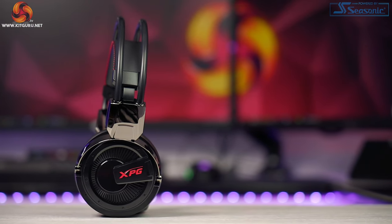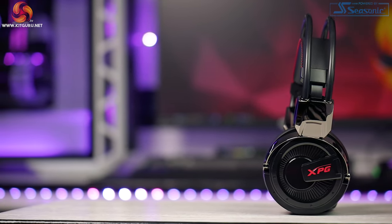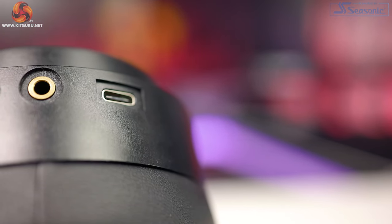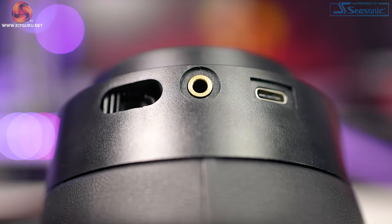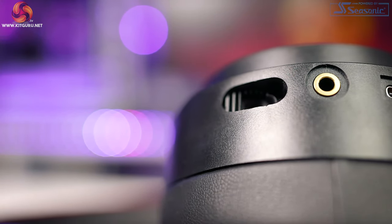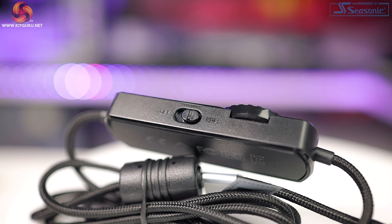There are two microphones on the XPG Precog — one to capture your voice and the other captures surrounding sound. The idea is that when ENC is turned on, your surrounding sound is strongly reduced to help deliver clearer sound to teammates and streaming listeners. It is designed for competitive gaming — noisy esports arenas, busy internet gaming cafes, and at home to help drown out background noise. This feature can only be used when connected via USB and toggled via the side buttons on the USB remote controller. With ENC on or off, I couldn't really hear much of a difference, to be honest.